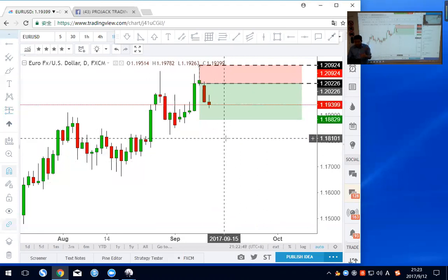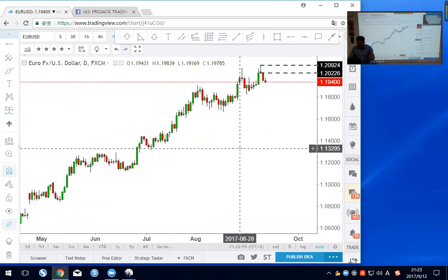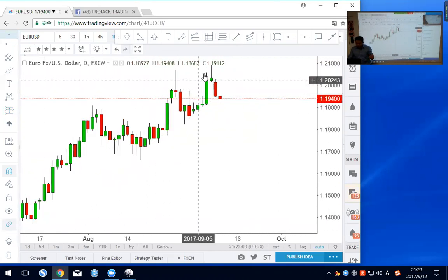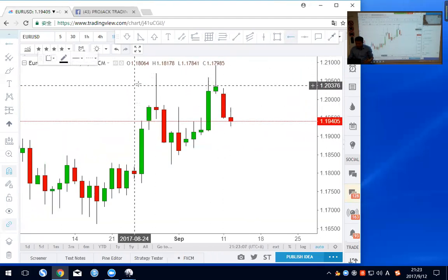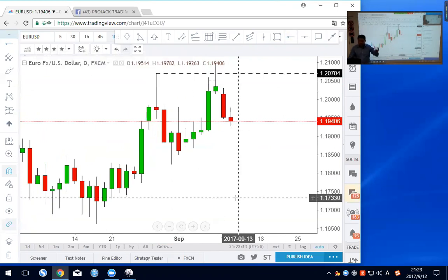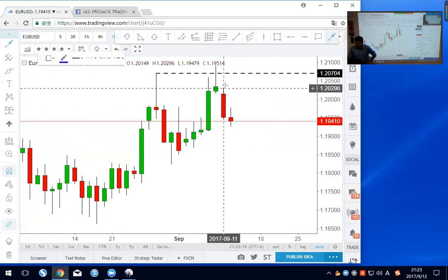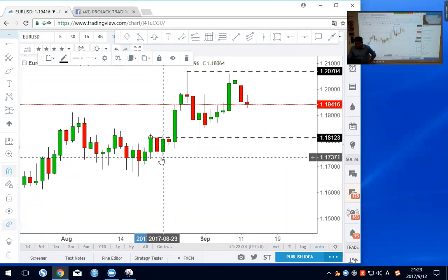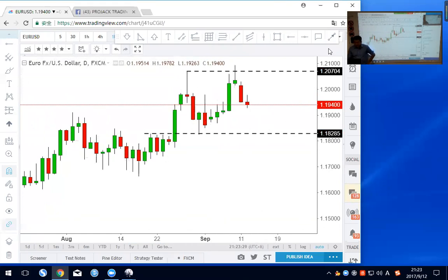For the euro dollar I'm no longer bullish, because instead of breaking higher it actually formed a very long pin bar here and made the 1.2070 area an invalid high. This tells us selling momentum has come in. Looking left, the support should be here at around 1.1829, so I think the euro may all the way pull back there.